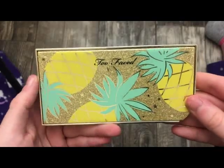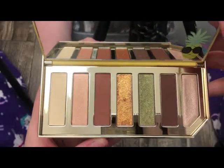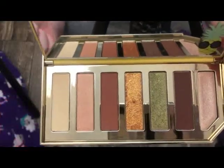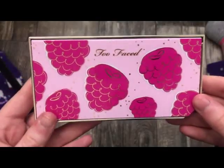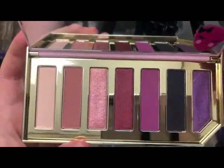The next palette is from Too Faced — this is the Sparkling Pineapple palette. Absolutely stunning. This formula is so amazing, and I think people are finding this at Marshalls and stuff, so if you can find this definitely pick it up at a discount. I also have the Razzle Dazzle eyeshadow palette — if you can find this, definitely pick it up. The formula is so amazing.